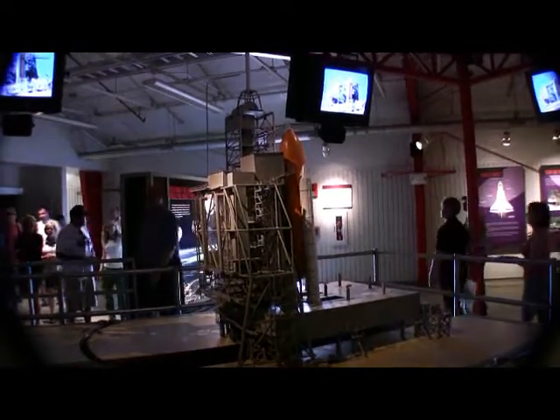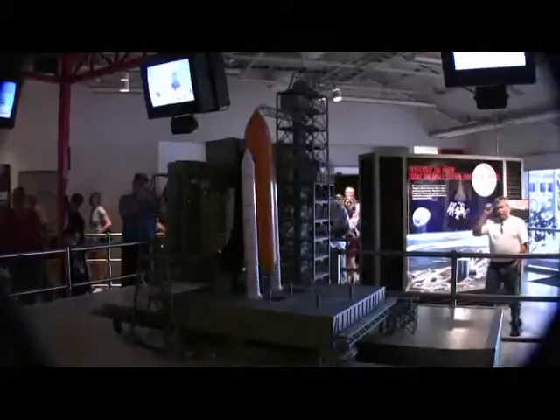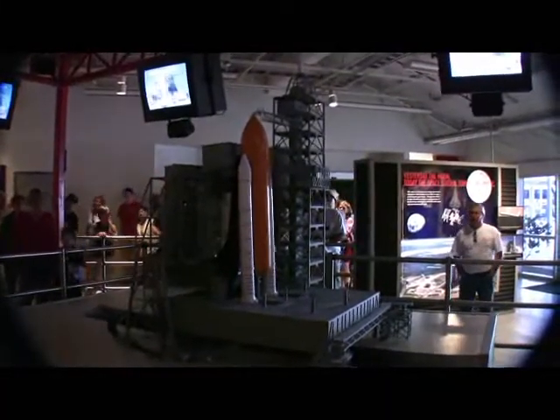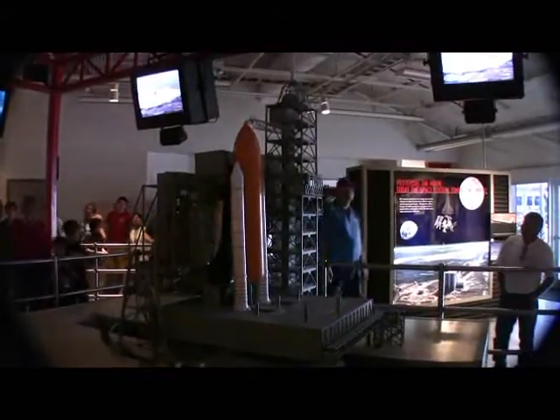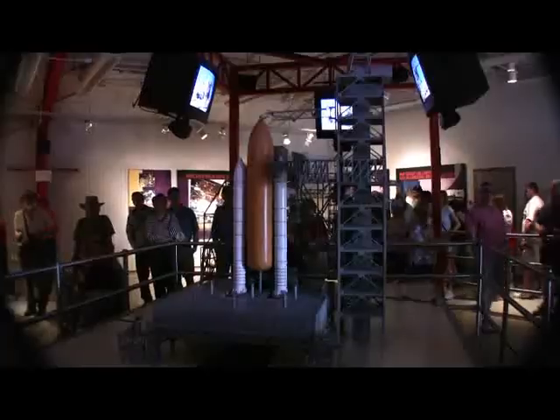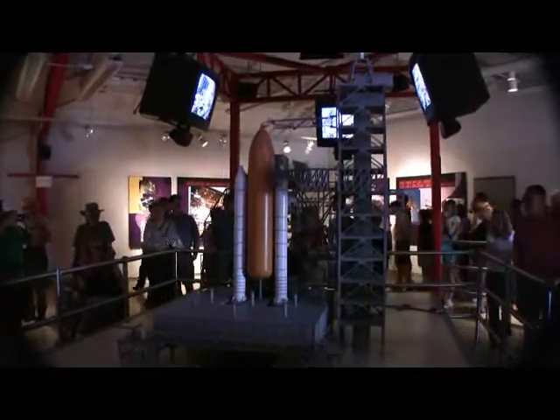May I have your attention please? Launch countdown will be initiated in 15 seconds. Begin sequence story. The launch pads of complex 39 are where the journey to space begins. The count starts formally about two and a half days before the moment of liftoff.